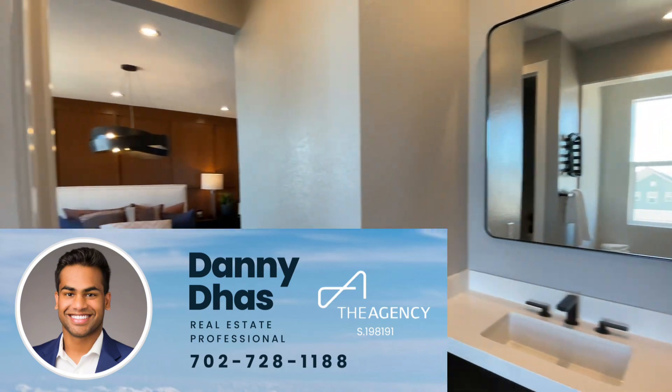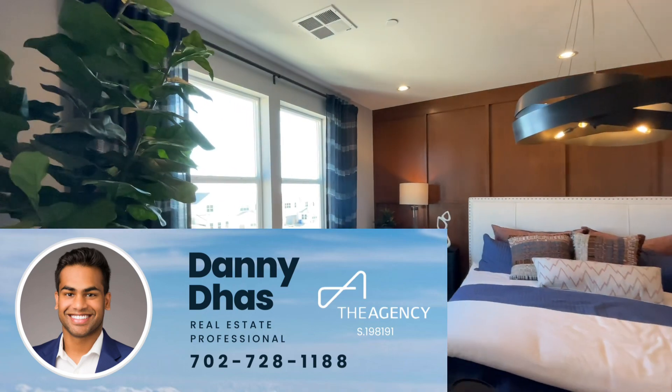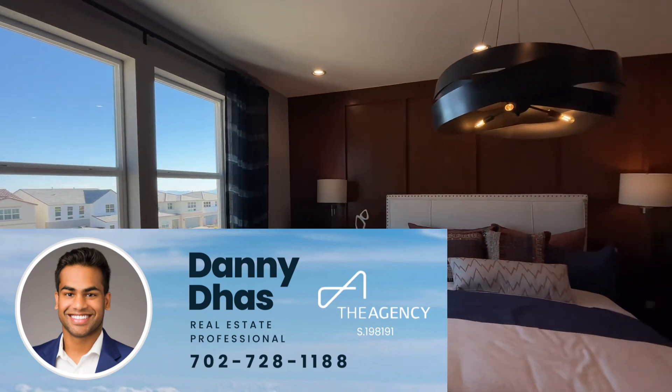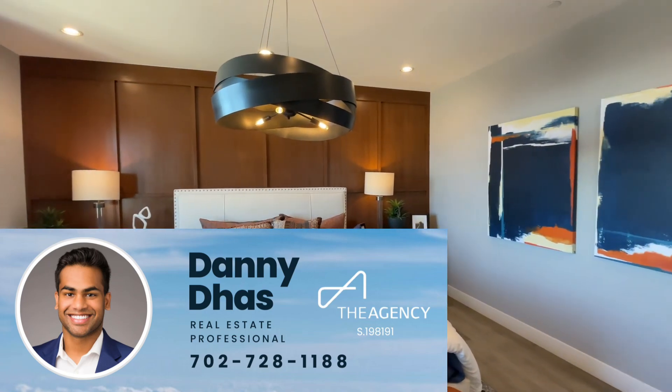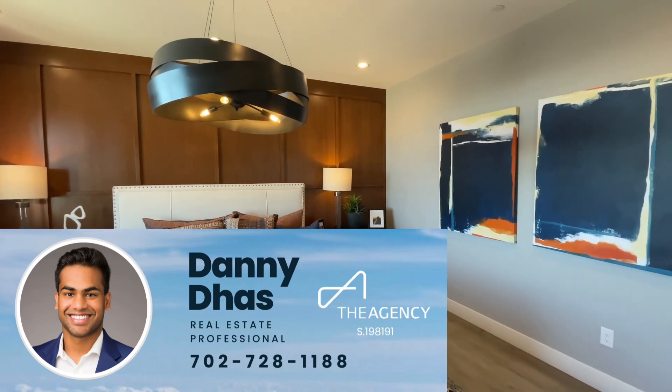Let me know what you guys think of this community and this home down below in the comments. I have the other models on my page as well as the Valera collection, which is the bigger two-story homes within the same community. Feel free to take a look at that. Hope you enjoyed the video and I'll see you in the next one.